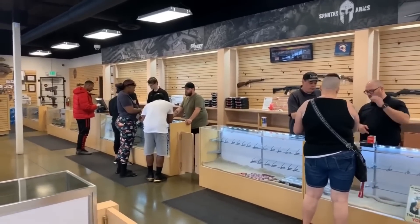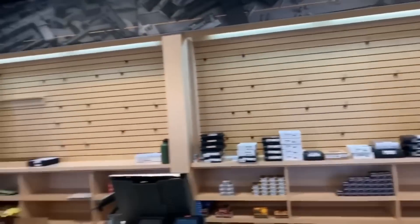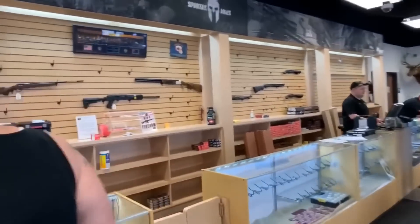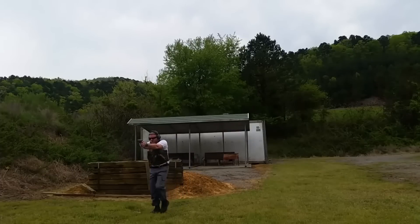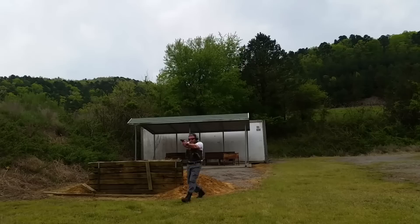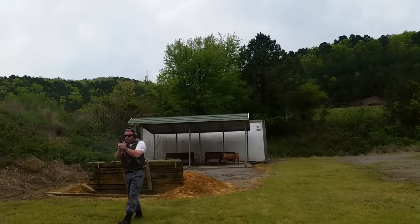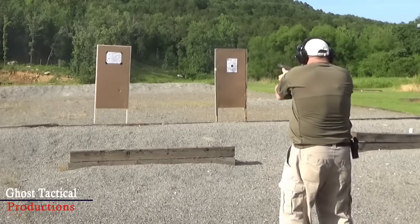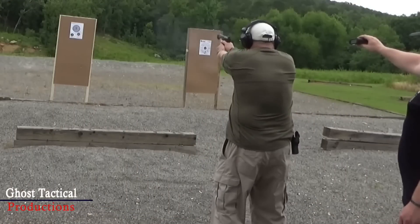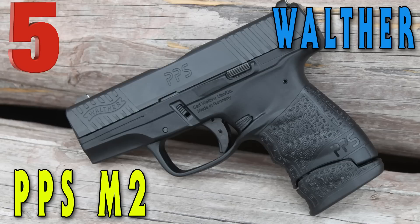With handguns being bought at record paces in America right now, we get asked all the time: what's the best budget handgun out there? Welcome to Ghost Tactical, and today we're going to go through our top five list of best handguns under four hundred dollars. This list is going to focus on semi-automatic pistols, so if you're looking for a revolver, that's going to be coming up soon.